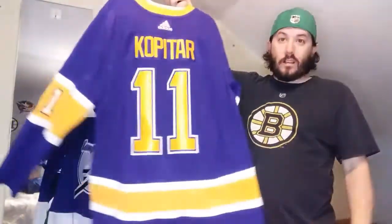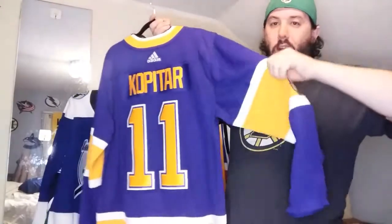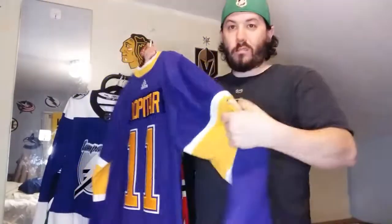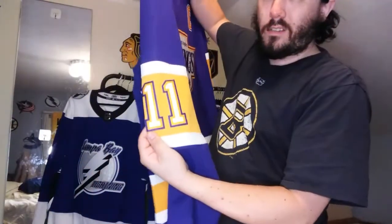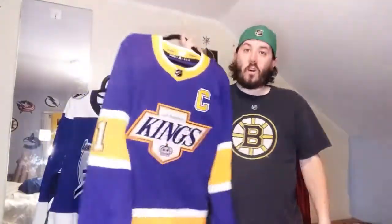The captain - you already know who it is - Anze Kopitar. What's different is they have numbers on the elbows for this jersey, which is a little different, but still amazing. I'm so glad I was able to get this because I can't find it anywhere except eBay for a lot of money.